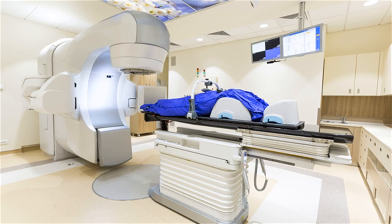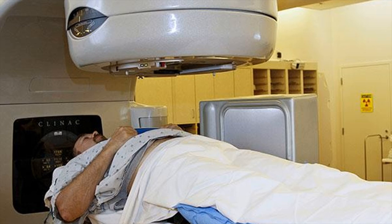Colon cancer treatment. The treatment of colon cancer depends on the type of cancer, the size of the tumor, the stage of the cancer, the age of the person, the health status of the patient, etc. There is no single treatment which is effective for colon cancer.